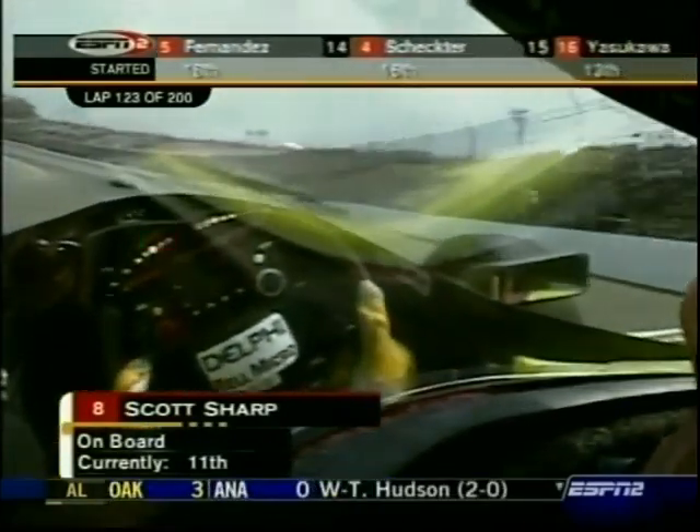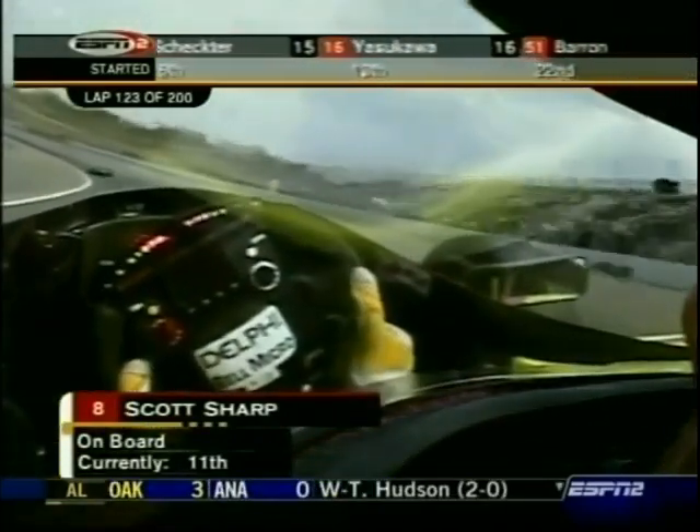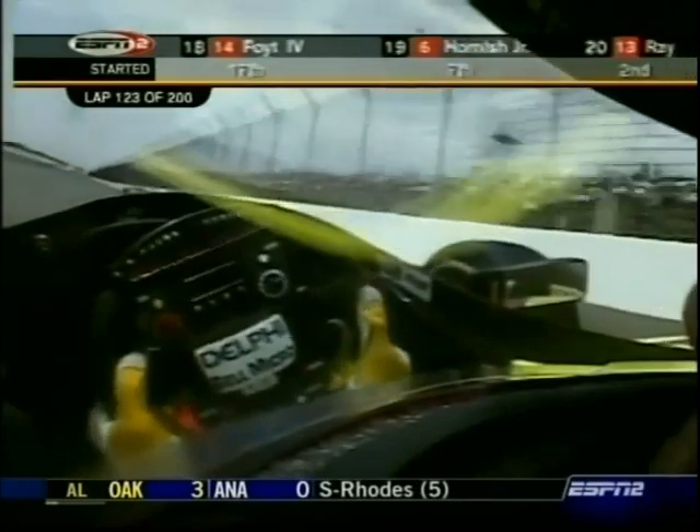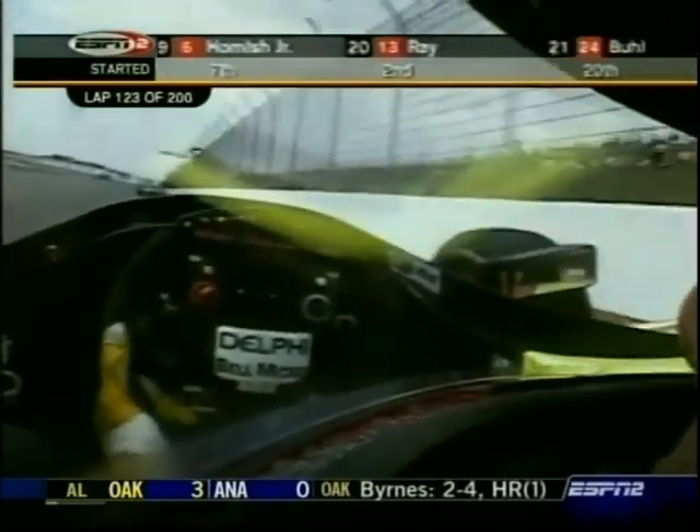As soon as he sees the red, he reaches down and grabs the shifter over here on the right side. You don't even have to lift your foot off the throttle — just reach down, and the shifter has an electronic spark cut into it. You don't even have to do much work.